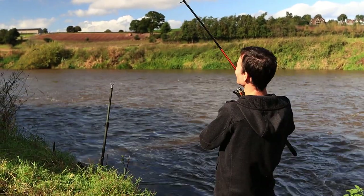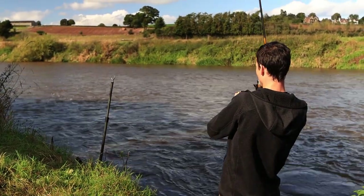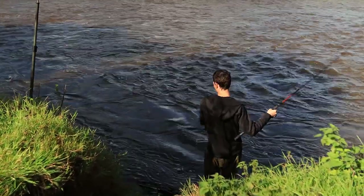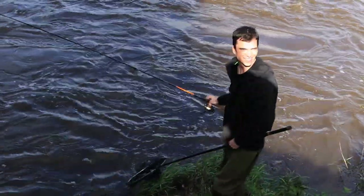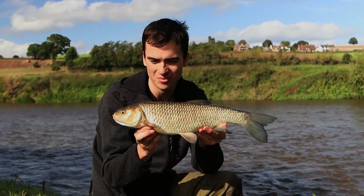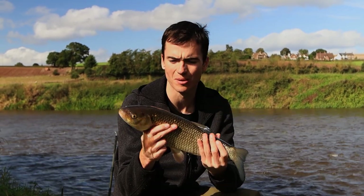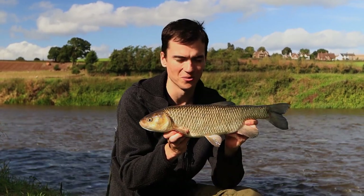There we go - a beautiful River Wye chub, just what I was after today. I did try rolling meat for a little while but it didn't produce the goods. I decided to fish a static bait behind the feeder and got this chub very quickly, so hopefully there are a few more of these to come.